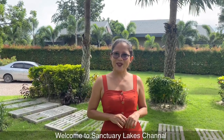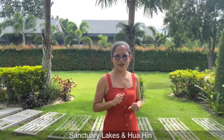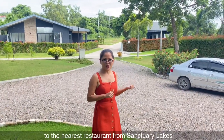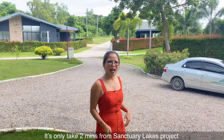Hello everyone, welcome to Sanctuary Lake Hoa Hin channel again. This channel will tell you more about Sanctuary Lake and Hoa Hin. My name is Ni and today I would like to bring you to the nearest restaurant from Sanctuary Lake Hoa Hin. It only takes two minutes from the Sanctuary Lake project. Let's go!